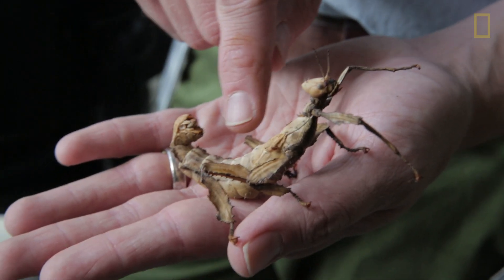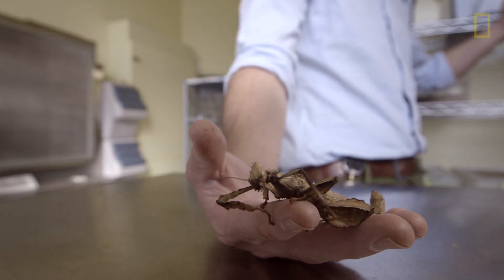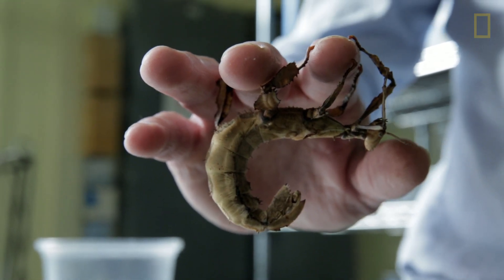The giant walking sticks from Australia — they are a big bug, and they look like dead leaves or dead bark. Some can have little parts sticking off them that look like lichen coming off their bodies, so they're amazing mimics.